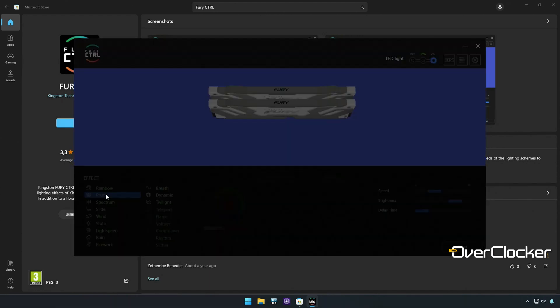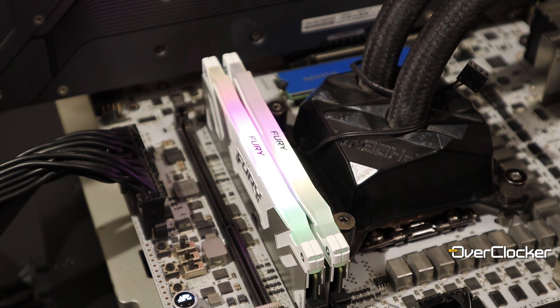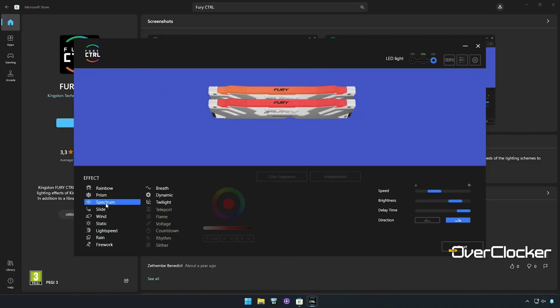It shows you the physical RAM layout and what each individual stick and effect is doing in real time. For what is basically just RGB software for the memory, there's a lot more here than I expected. For instance, you can change the speed, brightness and direction of the lighting.